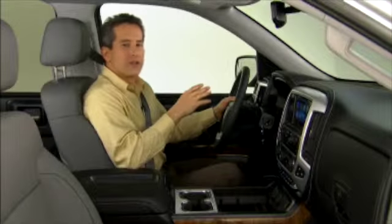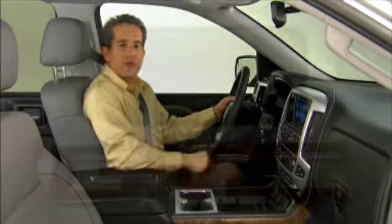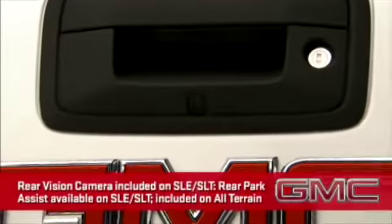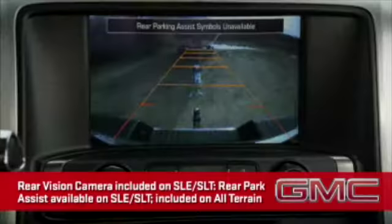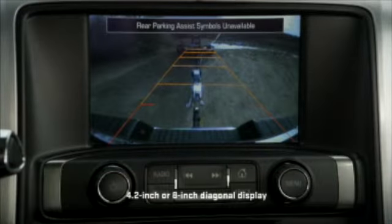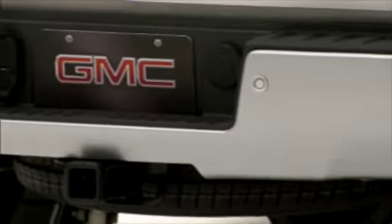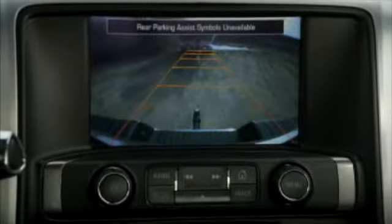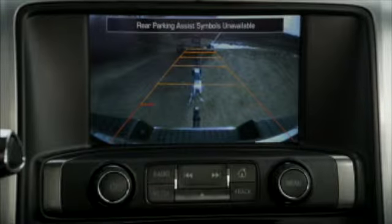The all-new Sierra includes several technologies that help the driver better operate the vehicle and control certain functions. The rear vision camera helps avoid mishaps by displaying the area behind the truck in the 4.2-inch or 8-inch radio display. When used in combination with available rear park assist, the display shows distinct rear zones marked by triangles to help the driver avoid obstacles or back up to a trailer.